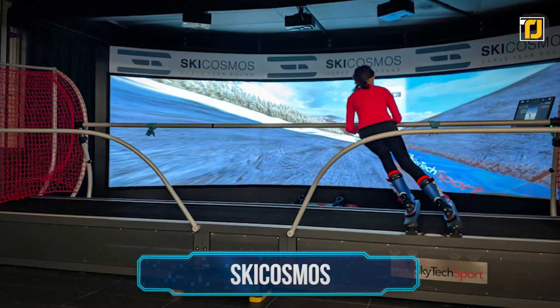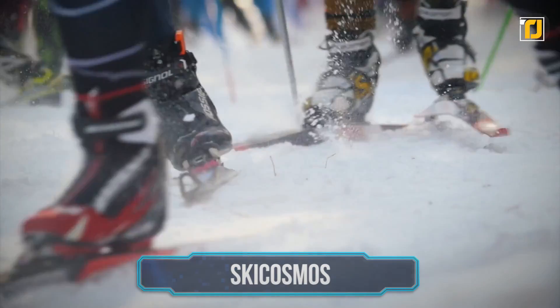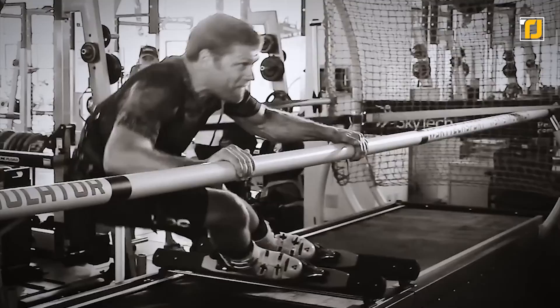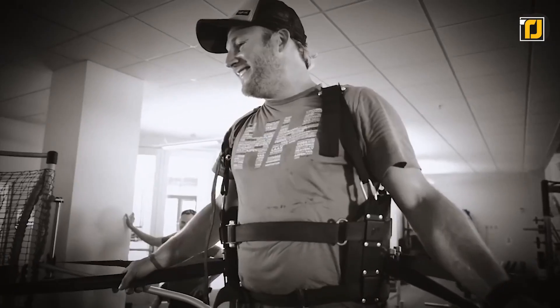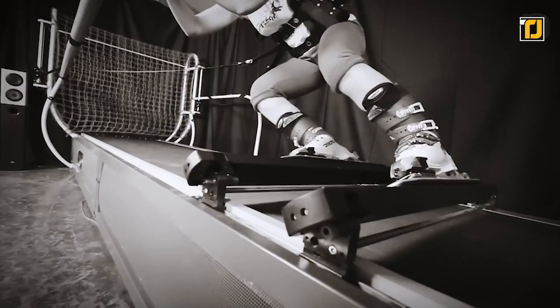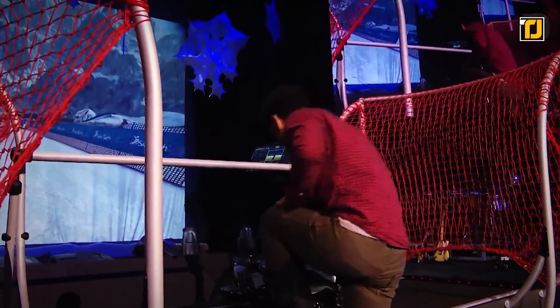Number 9: SkiCosmos. Are you ready for your first ski experience? SkiCosmos virtual ski simulators offer state-of-the-art technology that will ensure you have the time of your life. The simulator tracks every moment of your ski journey with various built-in sensors mapping all the parameters, including your skis' position and your edging angles. You'd be able to recreate any aspect of the slope using the customization options.